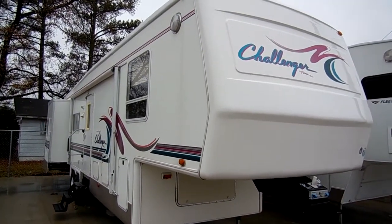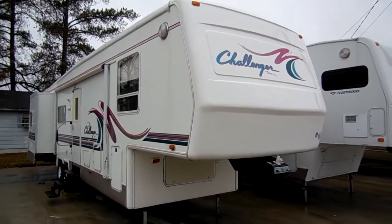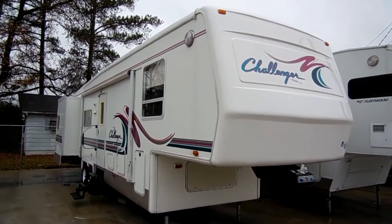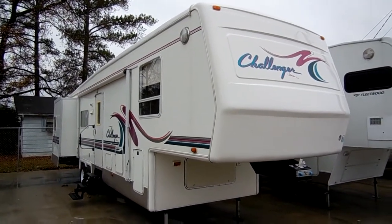Good afternoon folks, Big Bo here with another great fifth wheel value from Parkway RV Center. Today we're looking at a 1998 Damon Challenger 35 TSB triple slide fifth wheel.